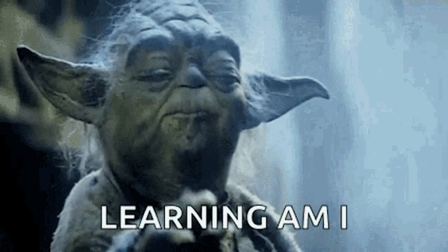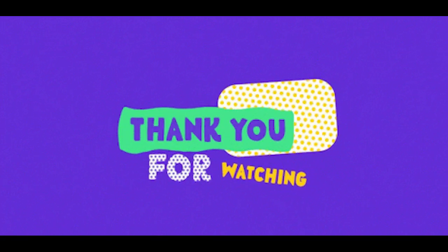With that being said, I wish you the best for your education and career, and I hope you learned something from this video. Thank you for watching. Peace!